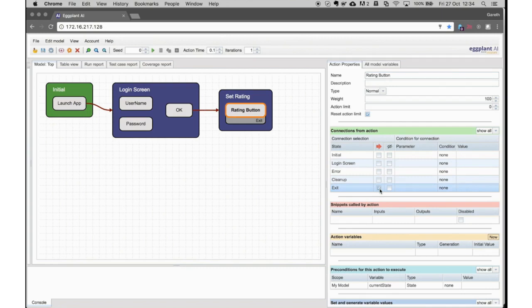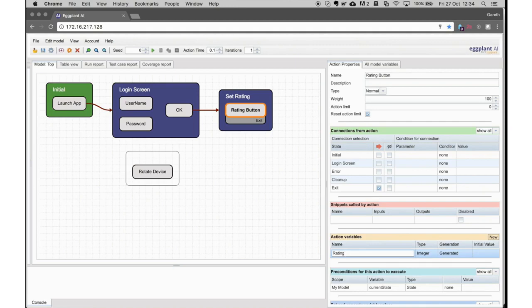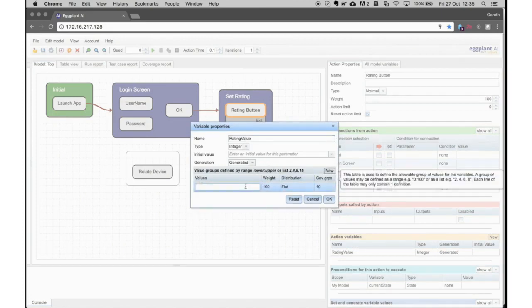Like the launch app, I select OK and point that to the rating button, so when the user clicks OK they go to the rating button. The final transition is from the rating button to the exit state — the exit state is not shown as an explicit state, so we see a small pop-under icon rather than an explicit arrow. Next I can create global actions within the canvas itself — unlike actions bound within a certain state, global actions can be invoked at any point. For example, I might want to define that I can rotate the device at any point in time.